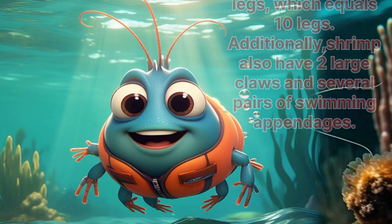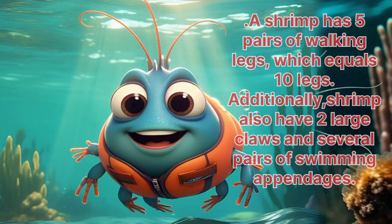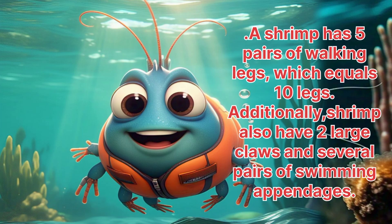Shrimp. A shrimp has five pairs of walking legs, which equal ten legs. Additionally, shrimp also have two large claws and several pairs of swimming appendages.